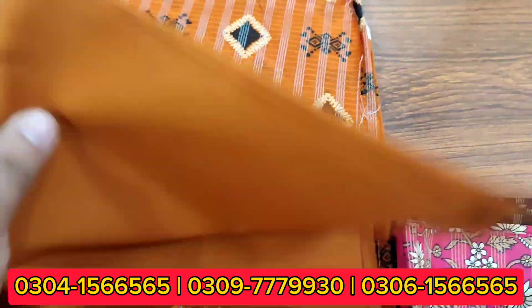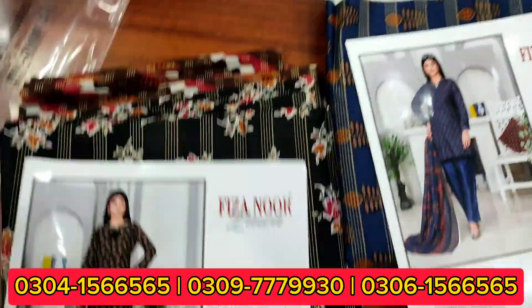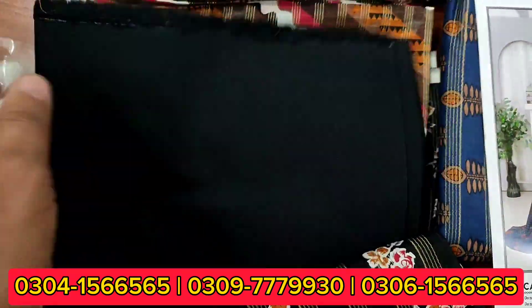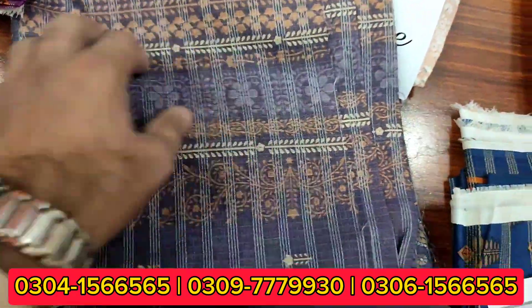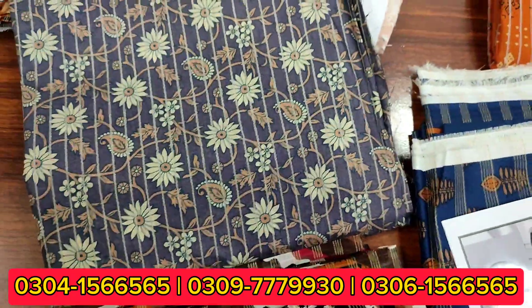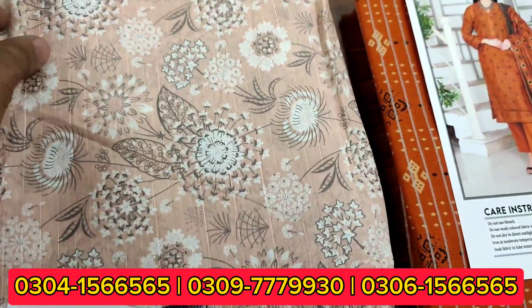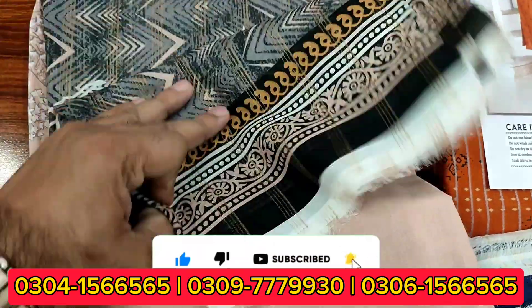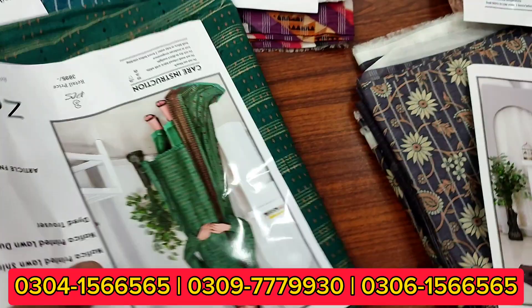Nautica shirt and trousers — you can see the colour. Here is a beautiful color. Shirt and trousers. The next one comes — Nautica shirt, Nautica base trousers, Zari. This is a perfect combination. This is an LA card. The next one comes — this is a bonnet.